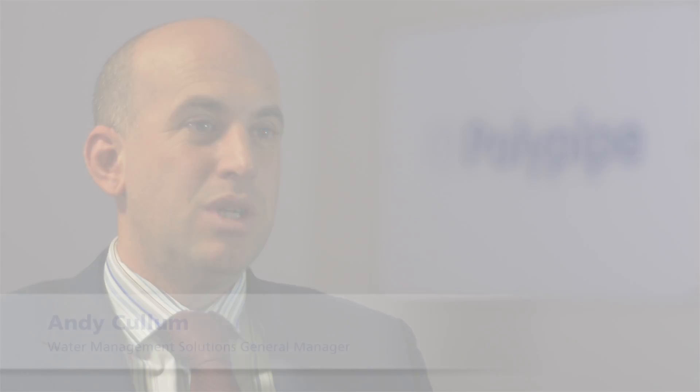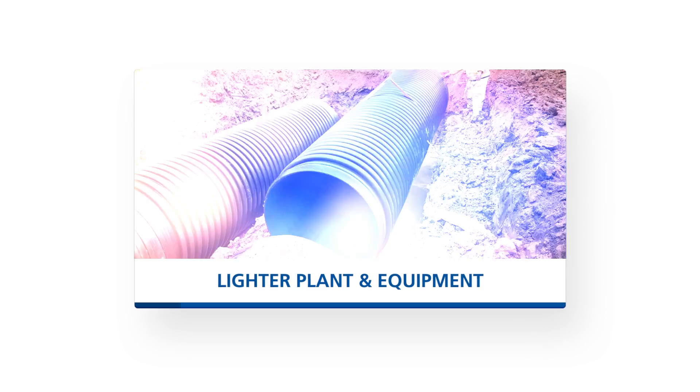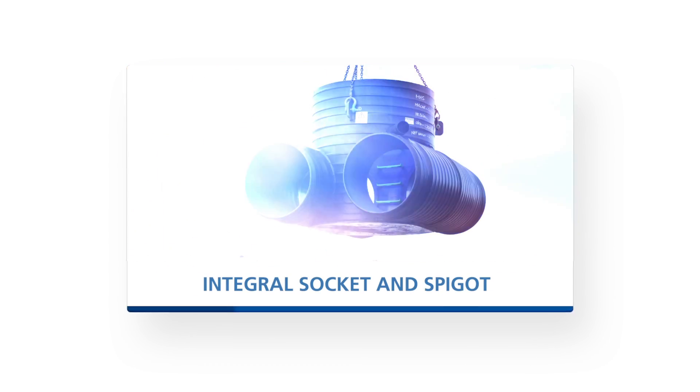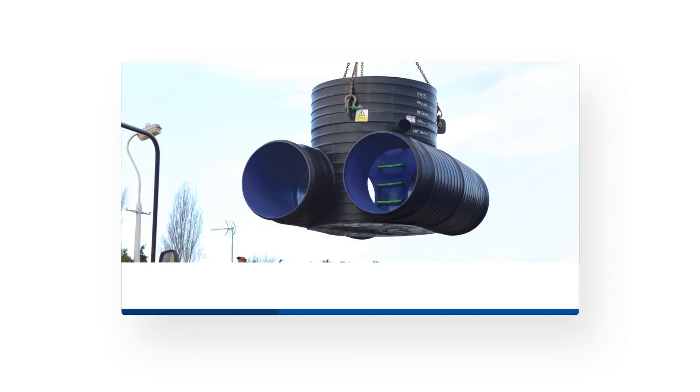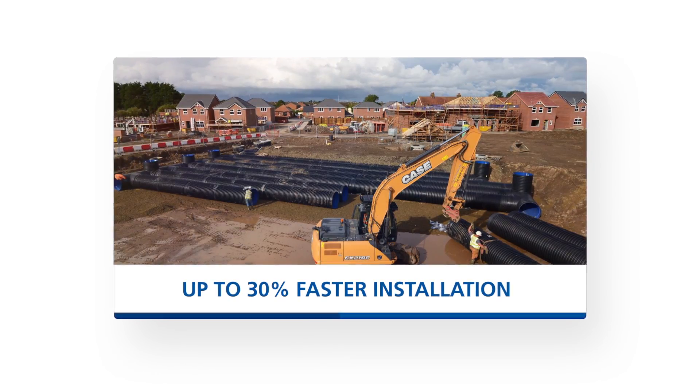RigiStorm XL is up to 94% lighter than concrete materials, which means on site you can use lighter plant and lighter machinery. It comes in longer lengths, which means fewer joints, and with integral socket making easy pipe alignment, this all adds up to faster installation — maybe 30% quicker than traditional materials.